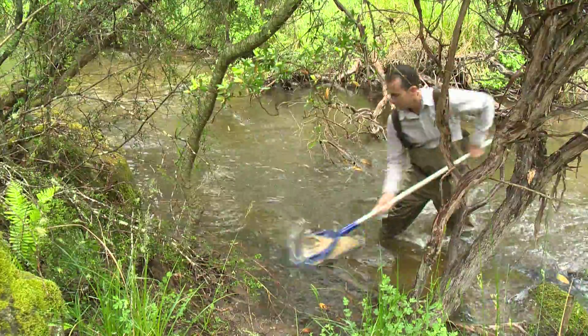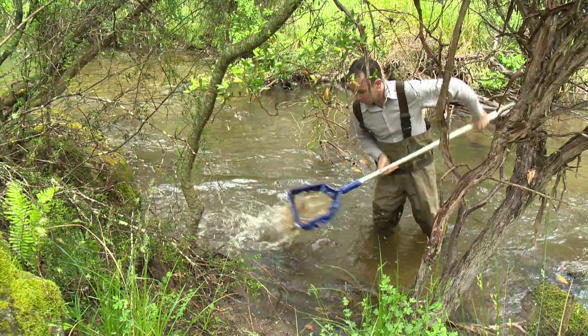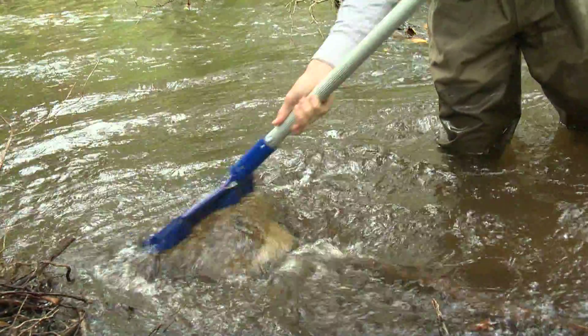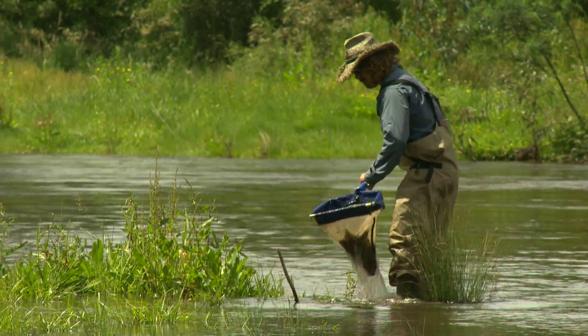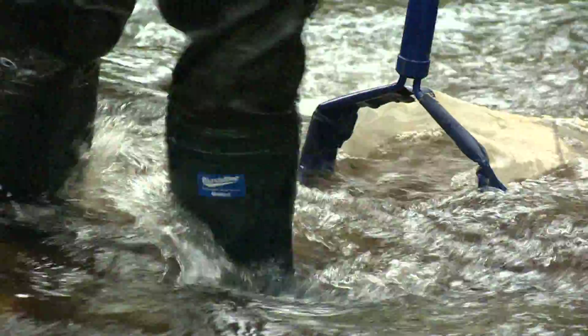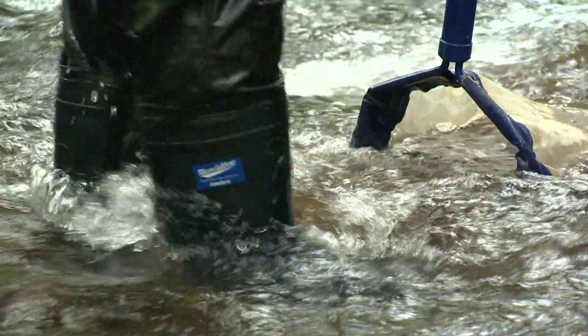Out in the field when we're sampling, we take two macroinvertebrate samples — one from the edge and one from the riffle. We take them both with kick nets. The edge sample bugs will generally come from slower flowing environments, in the vegetation and in the edge habitat. The riffle sample is generally from the middle of the stream, kicking around in the cobbles and boulders there, dislodging the bugs which then flow into the net.